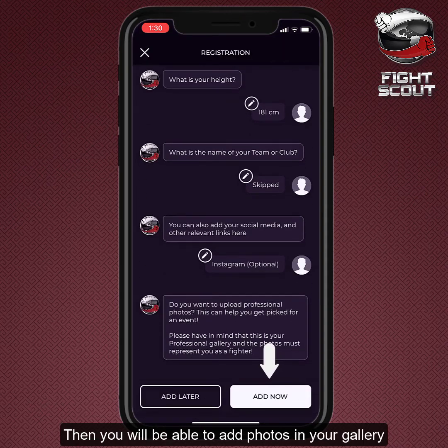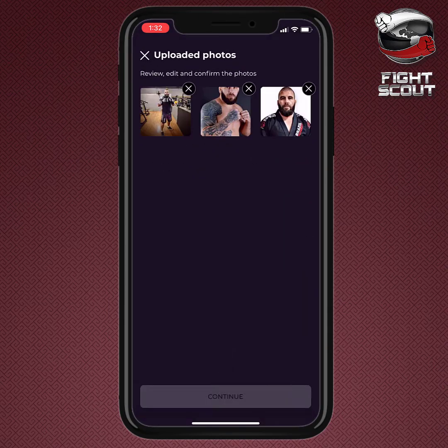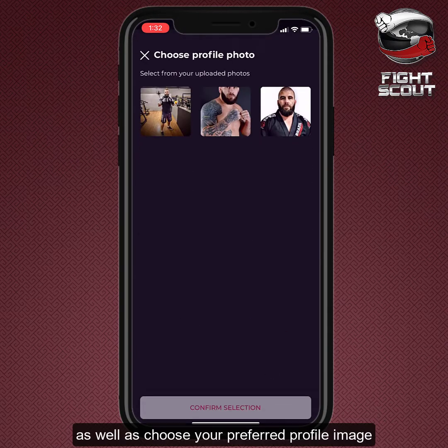Then, you will be able to add photos in your gallery, as well as choose your preferred profile image.